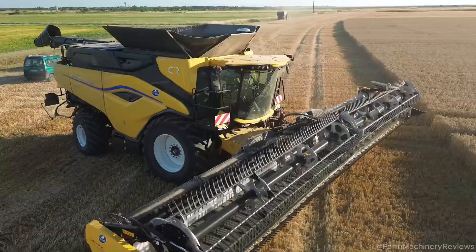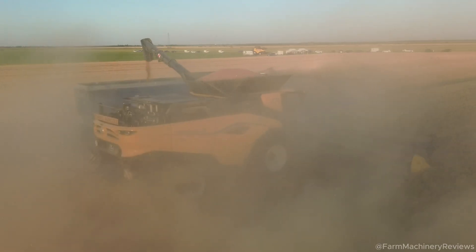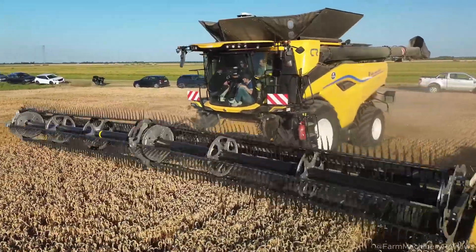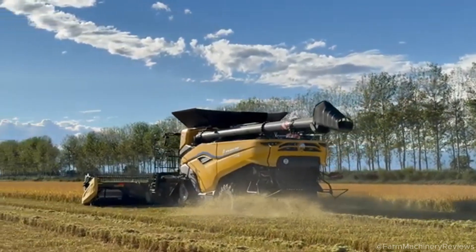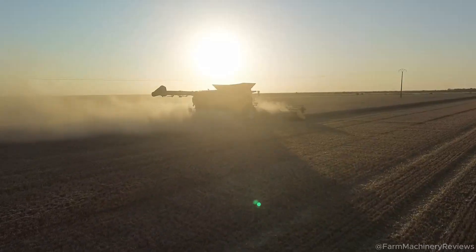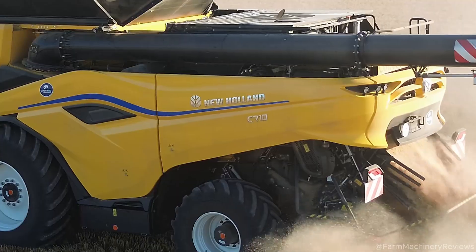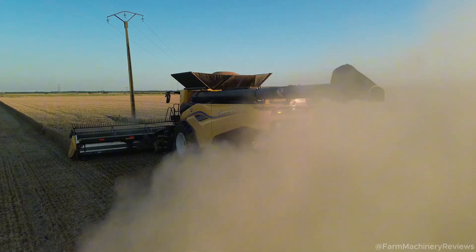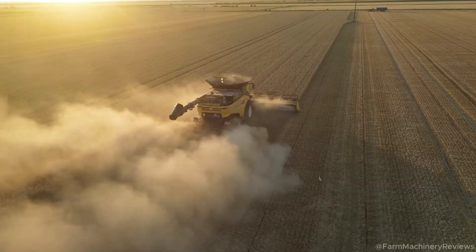Real-world testing: an impressive season. To thoroughly evaluate the CR 10's performance, New Holland's technical team monitored both combine harvesters throughout an entire season across 650 hectares. The results were striking: the CR 10 outperformed the CR 10.90 in nearly every aspect. Depending on the crop, the CR 10's throughput was 5 to 10% higher. Even under demanding conditions, it maintained consistent performance and low grain losses. The CR 10 also demonstrated remarkable versatility, performing efficiently whether harvesting wheat, barley, or corn, making it an ideal choice for farms with diverse crop rotations.